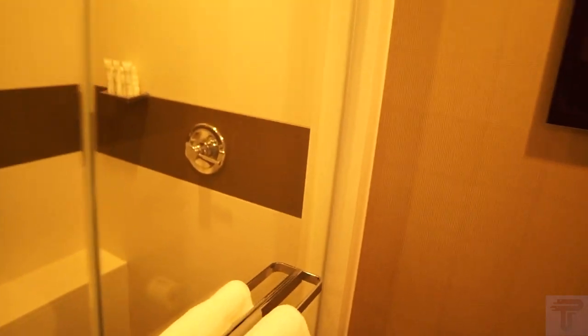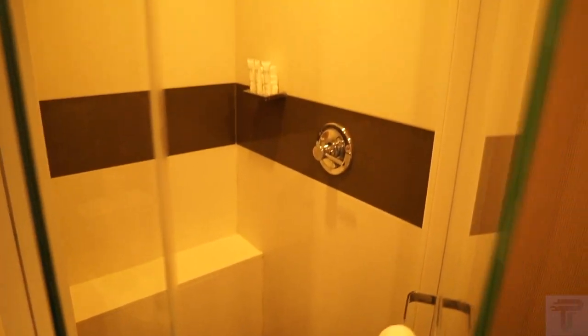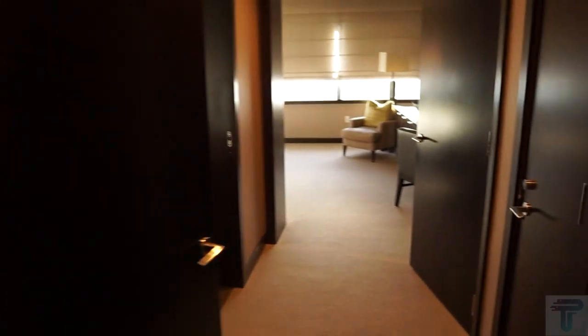There's a nice-size stand-in shower with a bench inside, and then the toilet. So that's bedroom number one — I'm going to call this the master bedroom since it's all the way in the back. Now we'll head over to bedroom number two.